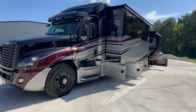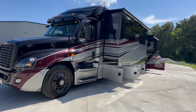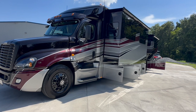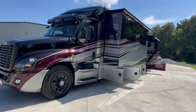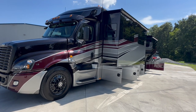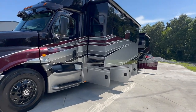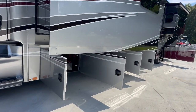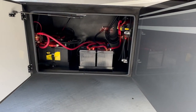Full body paint, three slides, bunk model. Currently set up to sleep six people. I can convert the dinette into what they call a dream dinette where the middle leaf of the table floats up and down if you need to sleep eight. Right now it sleeps six very comfortably. Three slides — two on this side, one big slide on the passenger side.